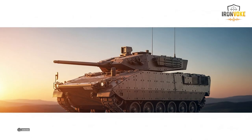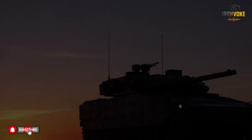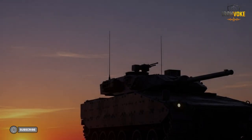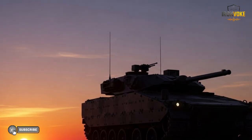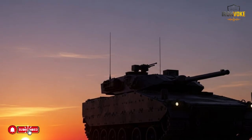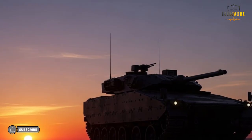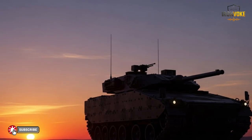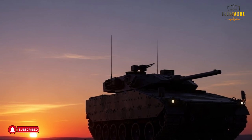Experts studying modern ground operations often highlight the importance of engineering support, and the Puma is frequently mentioned as an example of how to design such a vehicle effectively. Its longevity also draws attention — many systems are replaced quickly, but the Puma continues to serve after upgrades. International discussions often focus on how Israel maximizes existing resources. The Puma teaches several important lessons: first, support vehicles deserve serious investment; second, reliability often matters more than novelty; third, integration and coordination are key to success.